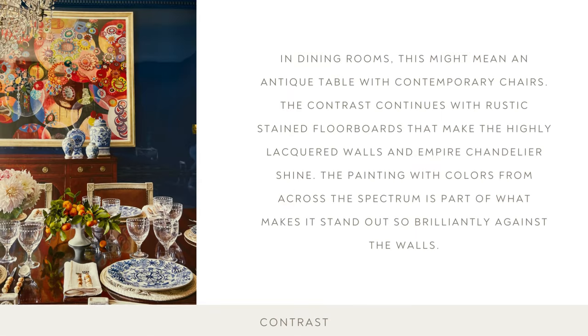Every house and each room in it benefits from contrast. Contrast can come in many different forms and need not be obvious or extreme — color, pattern, material, and scale are all key factors. Pair light with dark and old with new. In dining rooms, this might mean an antique table with contemporary chairs or vice versa. The contrast continues with rustic stained floorboards that make the highly lacquered walls and empire chandelier shine. The painting, with colors from across the spectrum, is part of what makes it stand out so brilliantly against the solid walls.